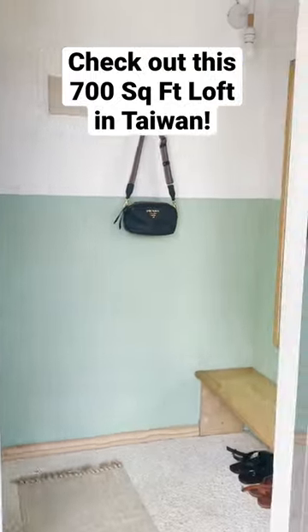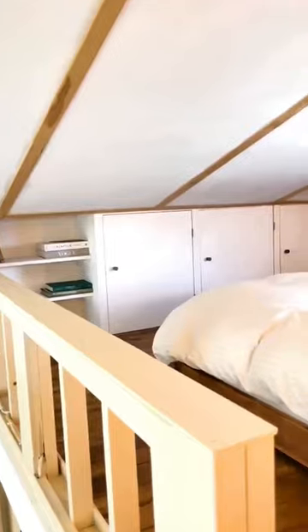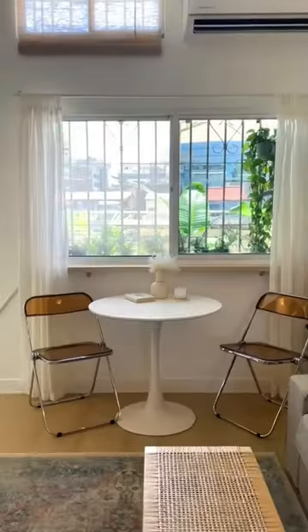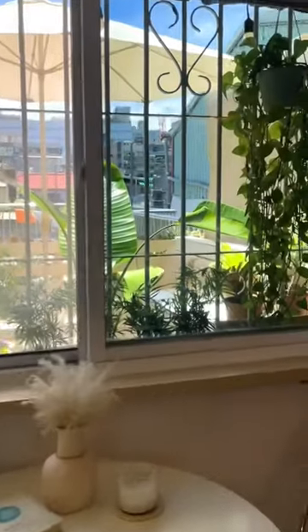Hey, I'm Mish and I rent this apartment with my boyfriend, Ryan. It's about 700 square feet and this loft is super unique because we've actually hand-built most of it ourselves. I love the fact that our living room window is so big — it's so nice and soothing to be able to look out and see the plants.